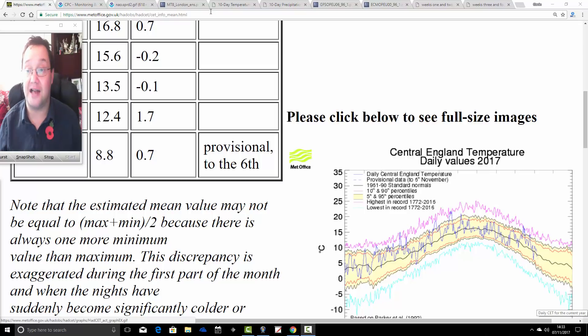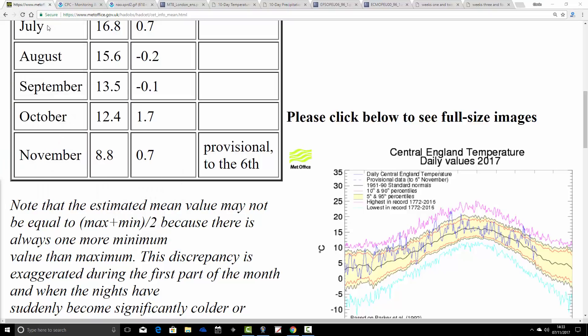We're going to start off with Central England Temperature, then have a look at some indexes, and finish with CFS V2. The Central England Temperature for November is in. Currently standing provisionally to yesterday, the 6th of November, at 8.8 degrees — an anomaly of 0.7 degrees above average. A few days ago this was running well over a degree above average, but now it's just 0.7 above. October was a very warm month, coming out at 12.4 degrees, an anomaly of 1.7 above average. It looks like a rather cooler month this November.